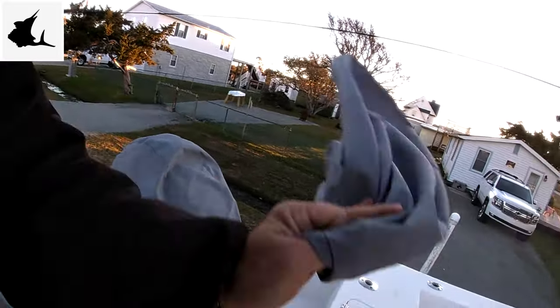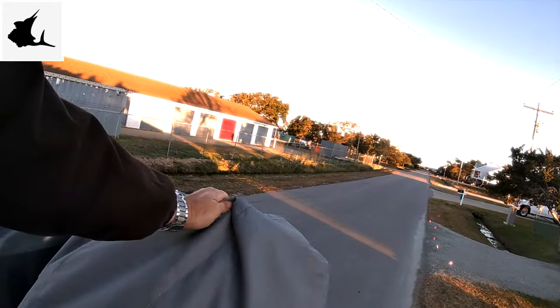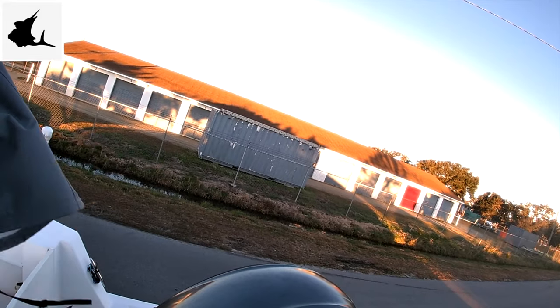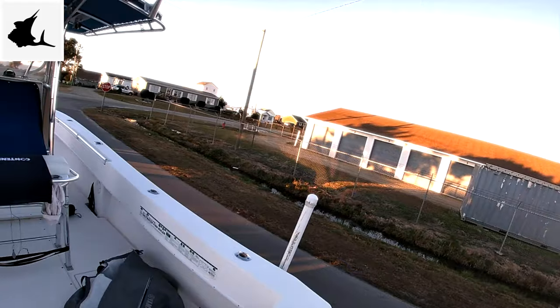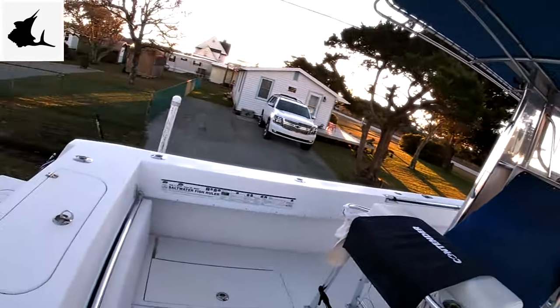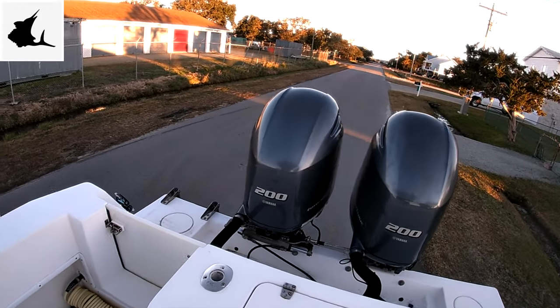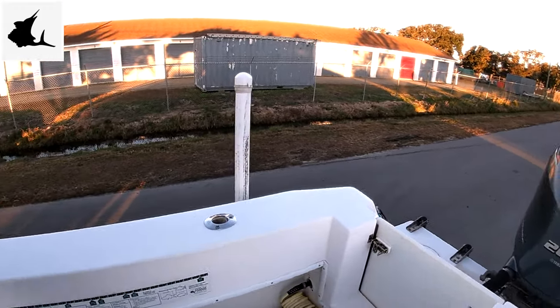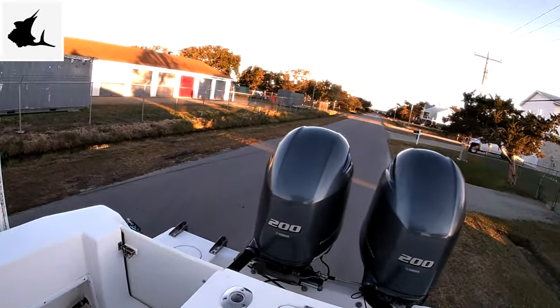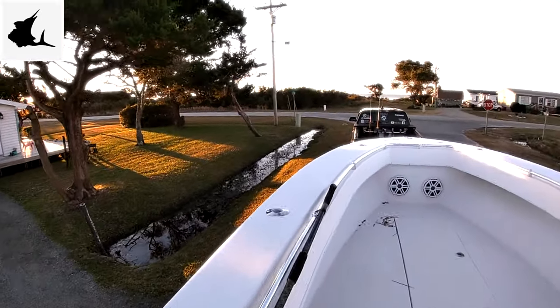I always keep my fuel tank full — it's 175 gallons. At eight pounds a gallon that adds up pretty fast. I don't know the exact top speed but the fastest I've had her was 53 knots, and we cruise at about 40 to 41.